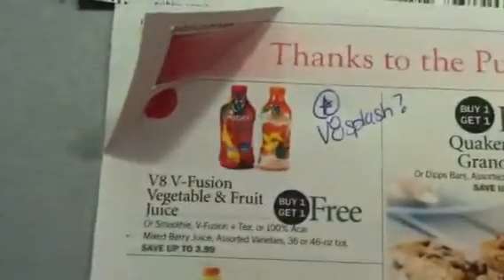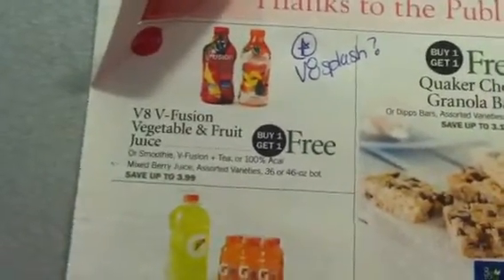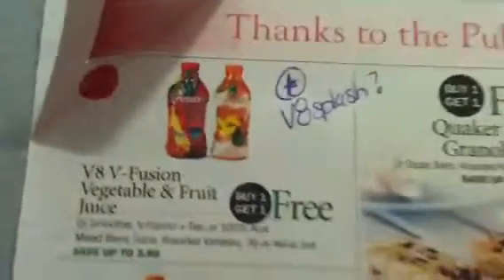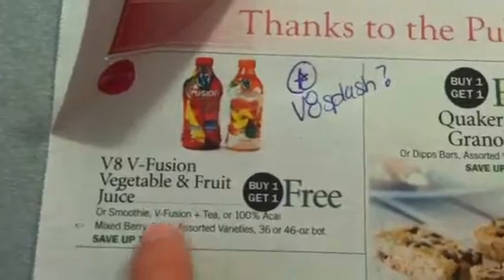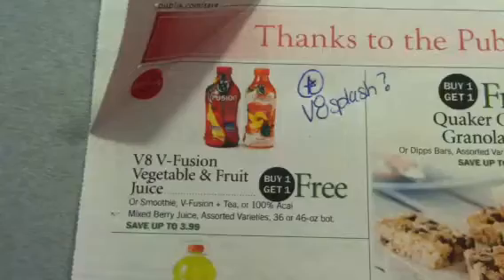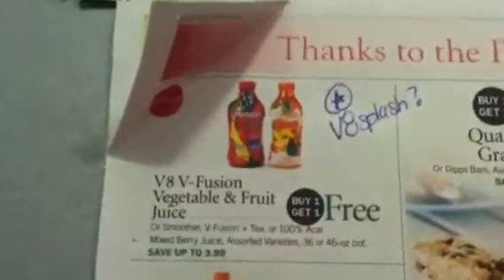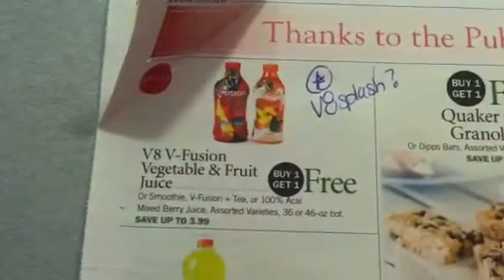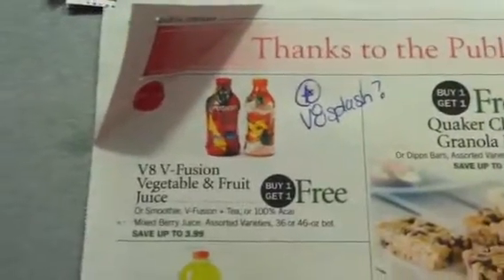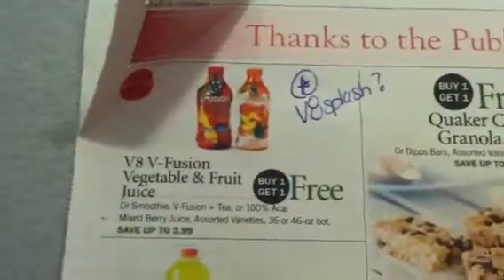The V8 Fusion Vegetable and Fruit Juice are buy one, get one free at $3.99, which makes those $1.99 apiece. It doesn't specify if the V8 Splash is included — it says assorted varieties. If the V8 Splash is included, there is a Publix coupon for $1 off of $2 from the Making Game Day a Snap booklet, and there are also $1 internet printables. Using just the printables makes them $0.99 apiece; if you stack the Publix coupon on top it makes them $0.50 apiece.